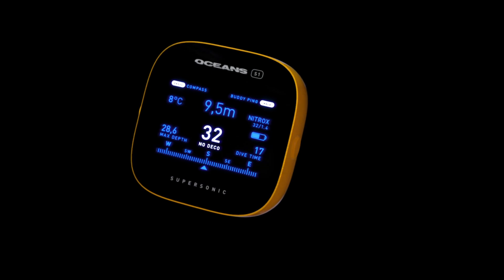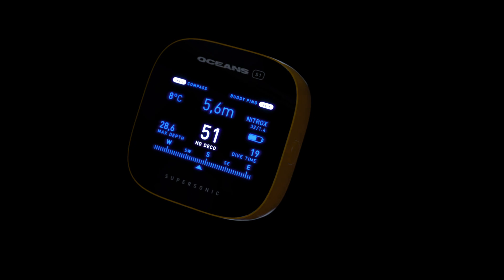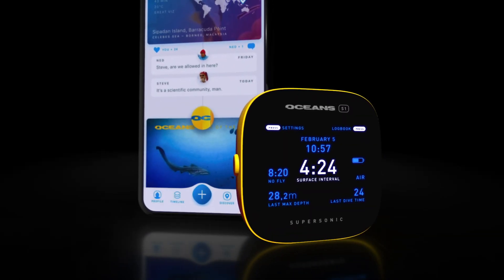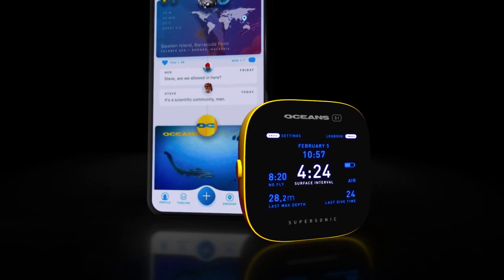Now, with just a tap of a button, you can summon your buddy, divemaster, or instructor by sending a ping right from your diving computer. The Ocean's S1 Supersonic will change the way we dive and forever take away the hassle of getting your buddy's attention when needed.